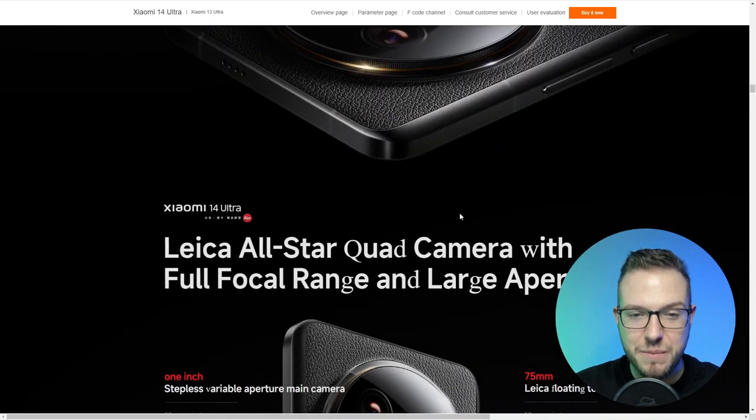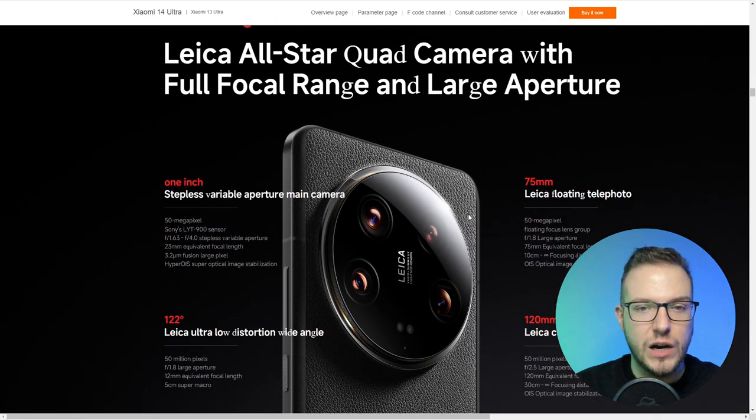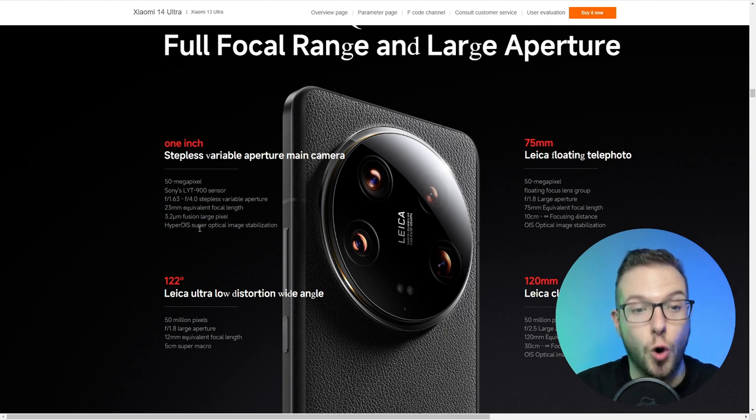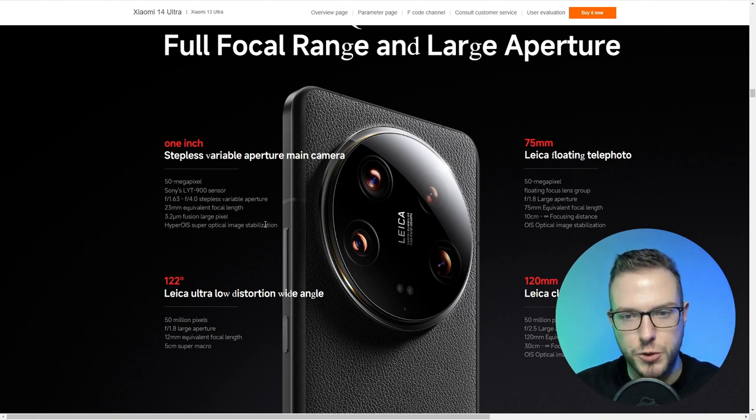Let's dig into those cameras, because Leica will have a quad camera setup with full focal range and large aperture. The main camera will be a 50-megapixel Sony LYT-900 sensor with f/1.63 to f/4.0 stepless variable aperture, and it will also have super optical image stabilization, which will probably make those beautiful images we just saw.